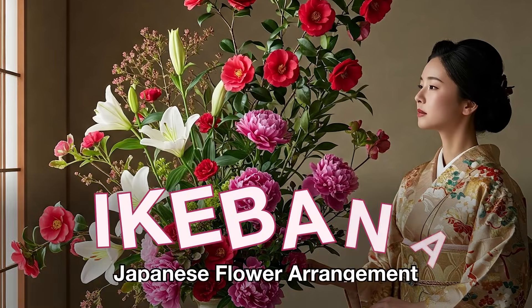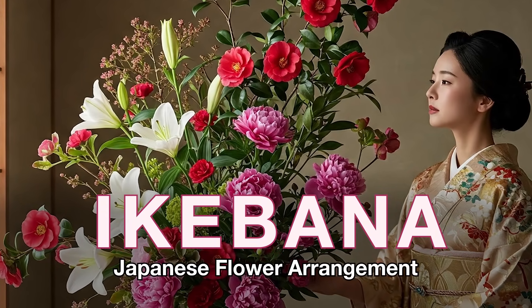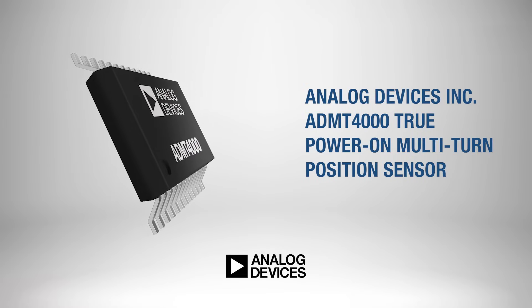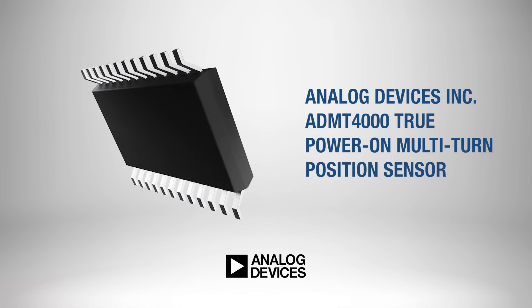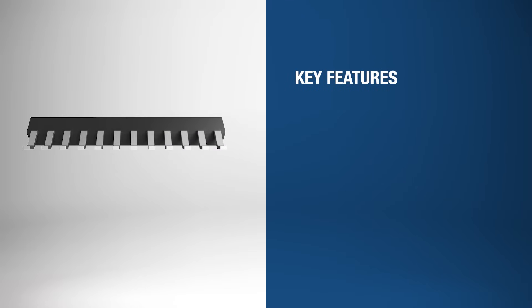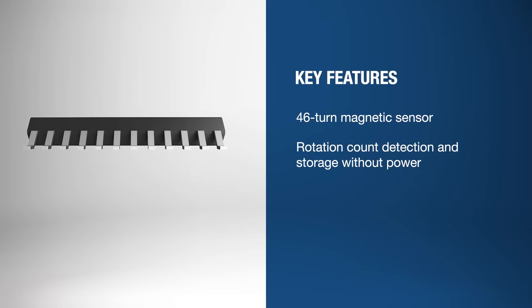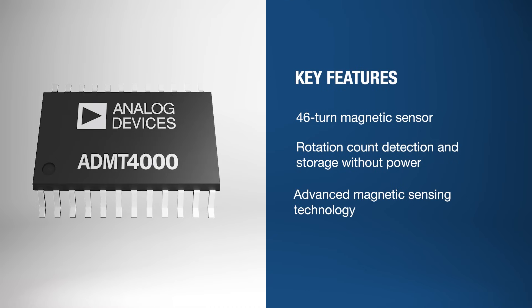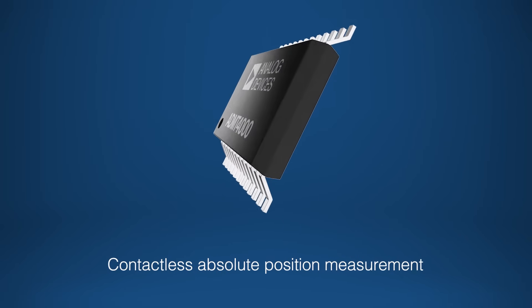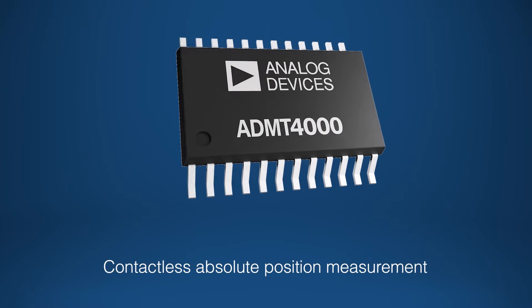Much like how each floral element is placed with purpose to maintain harmony and structure in Ikebana, the Analog Devices ADMT-4000 sensor embodies precision, balance, and intentional design. The position sensor accurately counts up to 46 rotations even without power, achieving this by using advanced magnetic sensing technology. The sensor provides exceptional reliability in critical applications and is ideal for contactless, absolute position measurement.